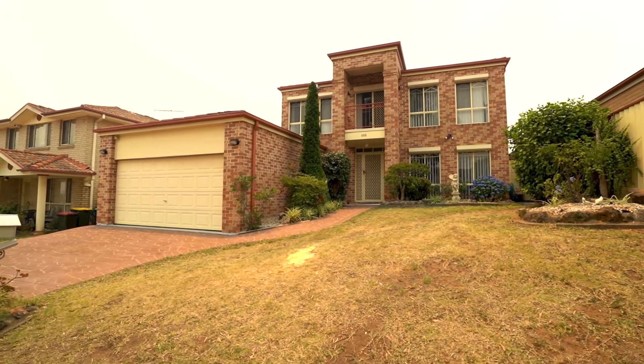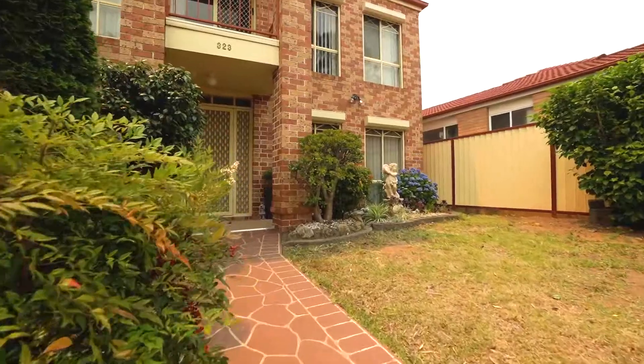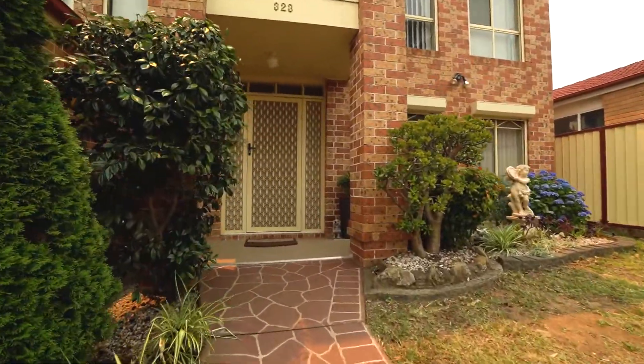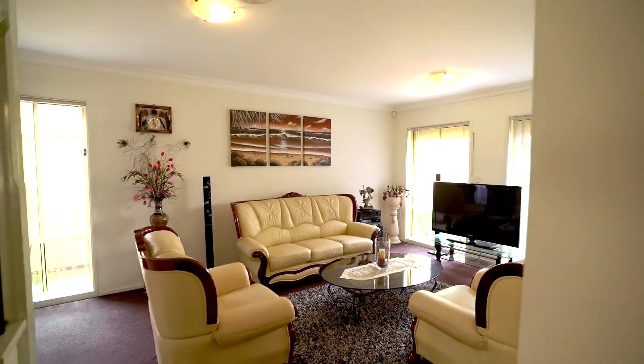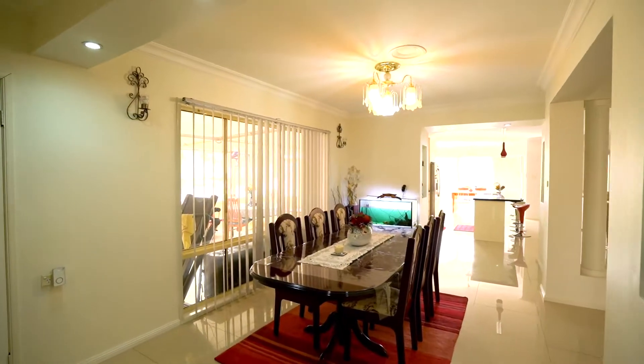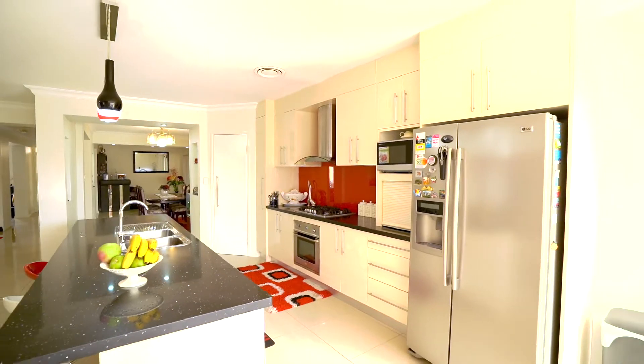G'day guys, it's Daniel here from Wisebury Preston's, and I have a beautiful home here for sale in Preston's at 323 Brakewood Drive. What we have is a beautiful four bedroom double story house — it's a Henley home. It's got two bathrooms, an upstairs rumpus room, formal lounge, formal dining, family room — it's got the lot.